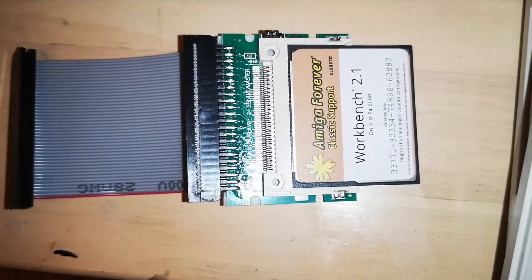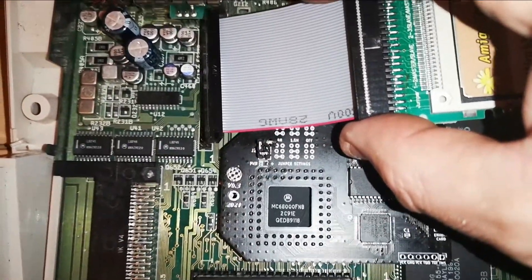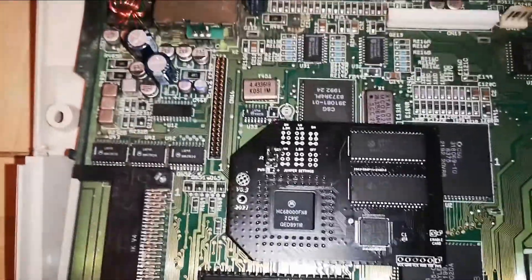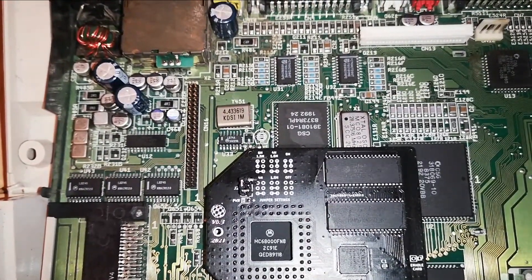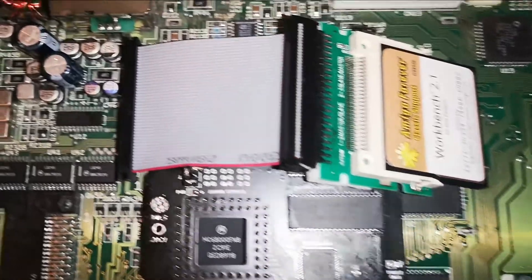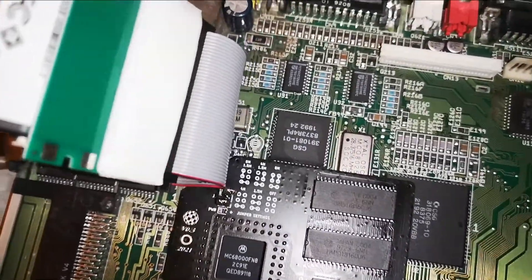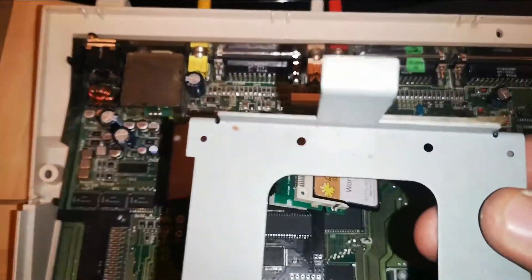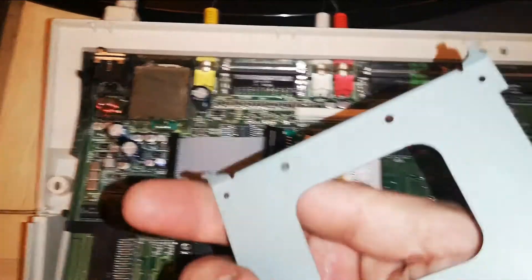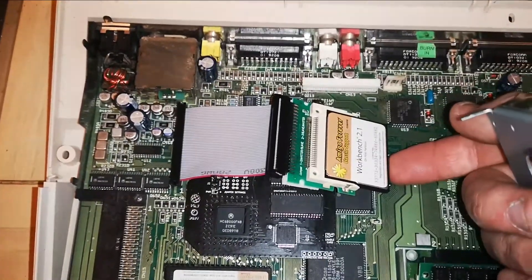The next is the workbench upgrade on the CF card using the IDE interface and an IDE converter. Basically all it has to do is plug in onto the IDE pins as shown. Have a quick check underneath because there are some metal parts on here which are not very good if they touch the processor, an IC, or another component on the board. Because you're not using the tray, it needs to be secured somehow — otherwise it's just going to flop around inside the case, which is never a good thing.